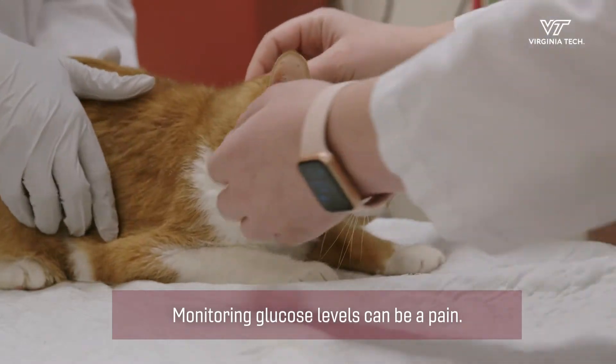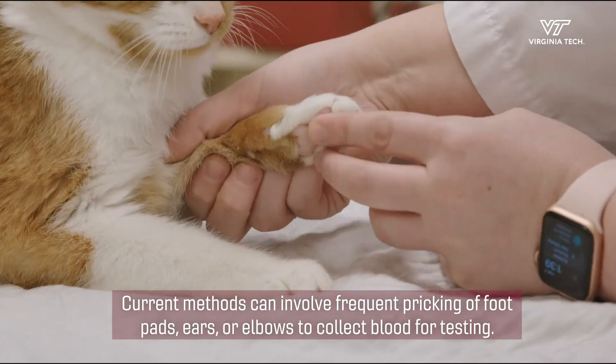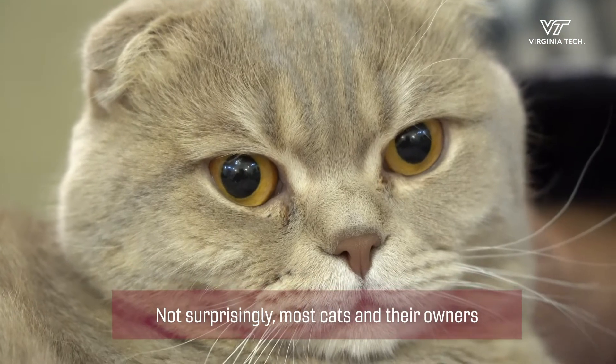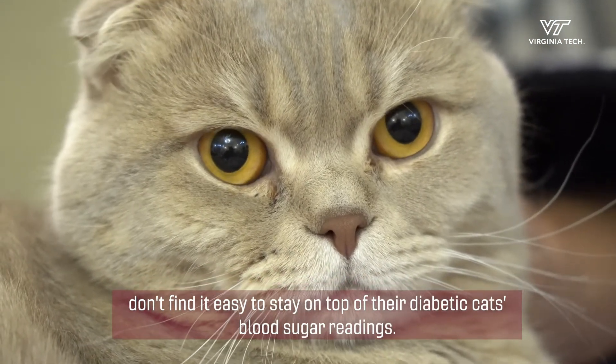Monitoring glucose levels can be a pain. Current methods can involve frequent pricking of foot pads, ears, or elbows to collect blood for testing. Not surprisingly, most cats and their owners don't find it easy to stay on top of their diabetic cat's blood sugar readings.